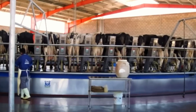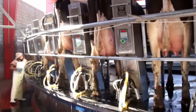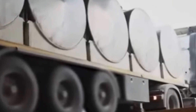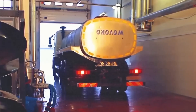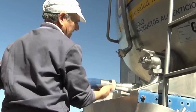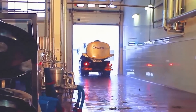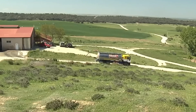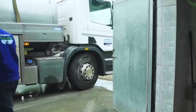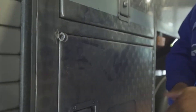Before leaving the farm, it undergoes quick testing: bacterial count, somatic cell count, which indicates udder health, and antibiotic residue detection. If everything checks out, it's loaded into massive stainless steel tank trucks holding up to 30,000 litres. These trucks are insulated, equipped with pumps and temperature control, and thoroughly cleaned and disinfected after every trip. In countries like the United States, strict regulations require the milk to reach the plant within 2 hours.